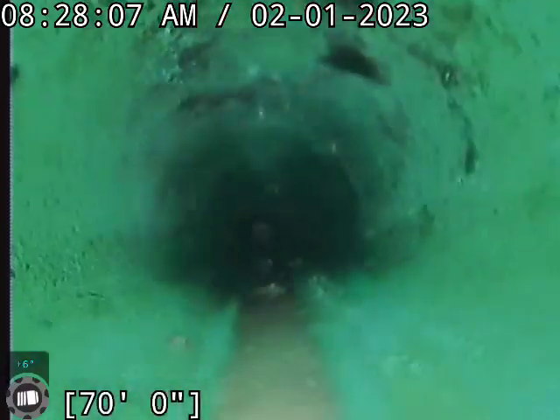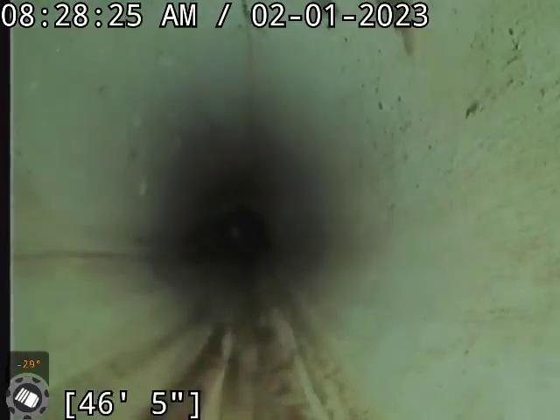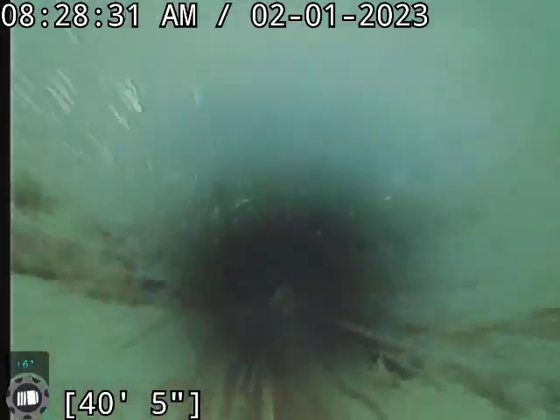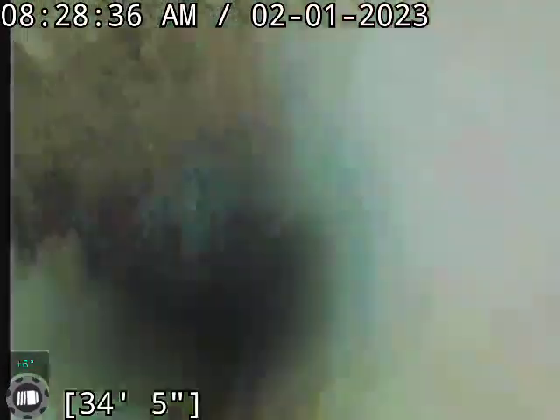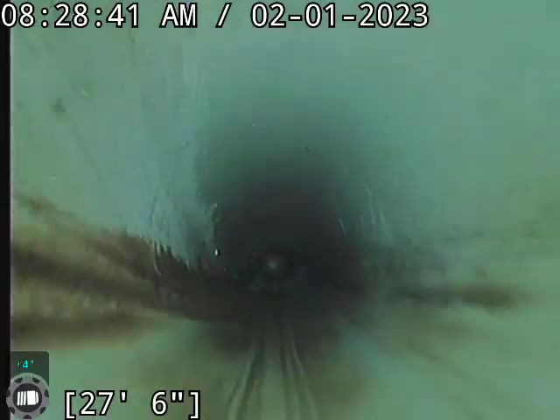The rest of this line's in great shape all the way up to the house — no issues. We'll just breeze right through this section here; there's just nothing to look at. Nice, great line. No standing water, no issues whatsoever. So the house line's in good shape like I said. I think there may be some kind of issue going on in the city line though.